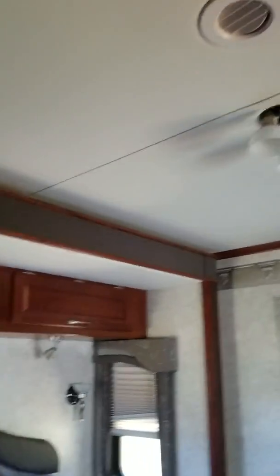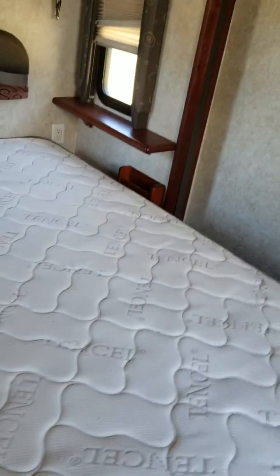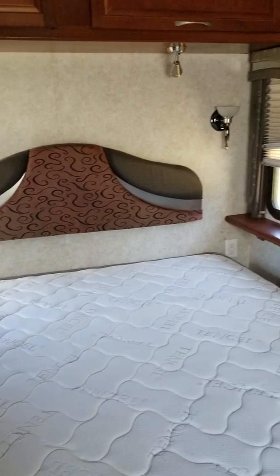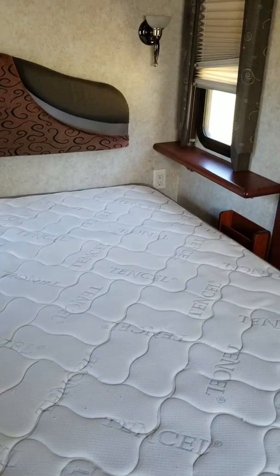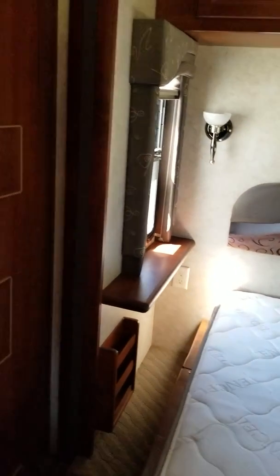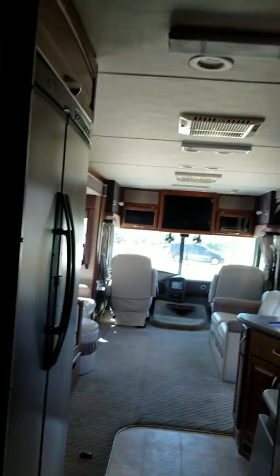Definitely going to be looking at this one. It needs a box spring, but I have one. The mattress is still pretty okay. Look, I could put charge covers right over there for the USB outlet covers. I'm not sure what that is, though. Not bad.